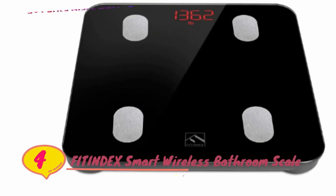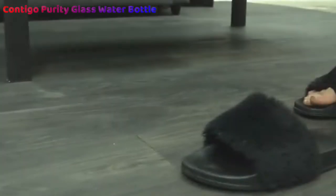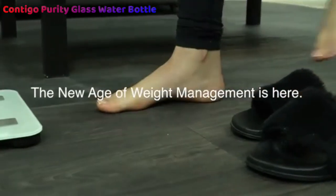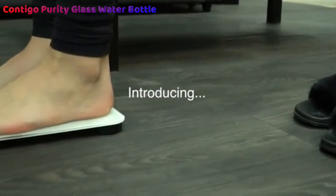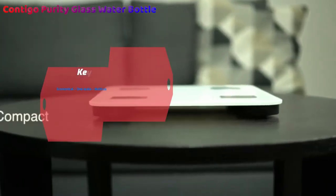Number 4: Fitindex Smart Wireless Digital Bathroom Scale. While it's not the cheapest of the best bathroom scales, the Fitindex Smart Wireless Digital Bathroom Scale is still the best value from our selection. At less than $30, it does more than similarly priced options, and gives you a reliable and easily organisable base for your fitness tracking needs.